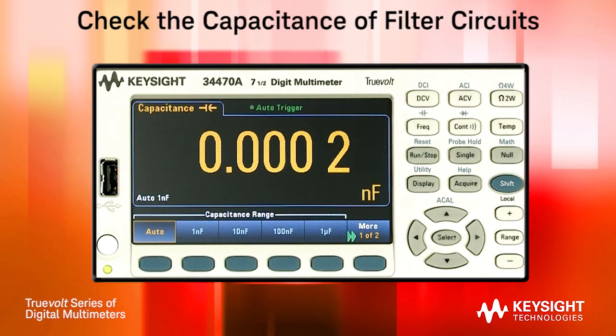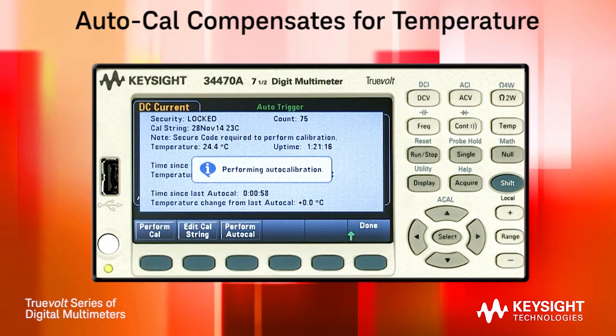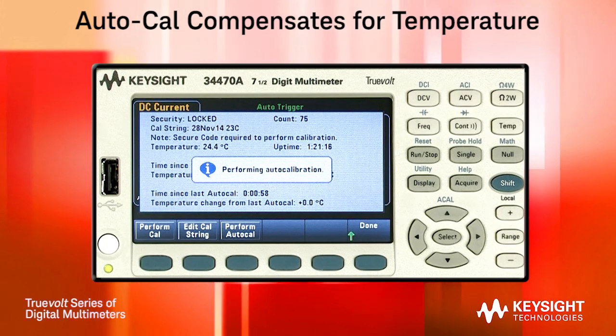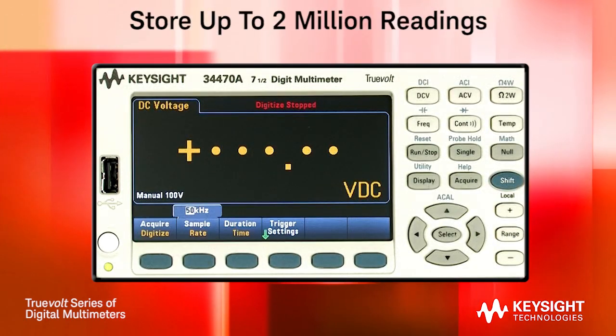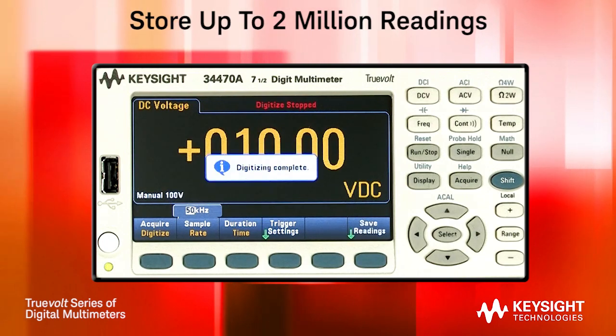And finally, you can measure capacitance down to 1 nF. Both of these TrueVolt DMMs incorporate an auto-calibration feature usually found in much more expensive DMMs. Auto-calibration compensates for any temperature drift you may experience throughout your workday or in your test system. You can store up to 2 million readings in the DMM for later analysis using software such as Excel or MATLAB.